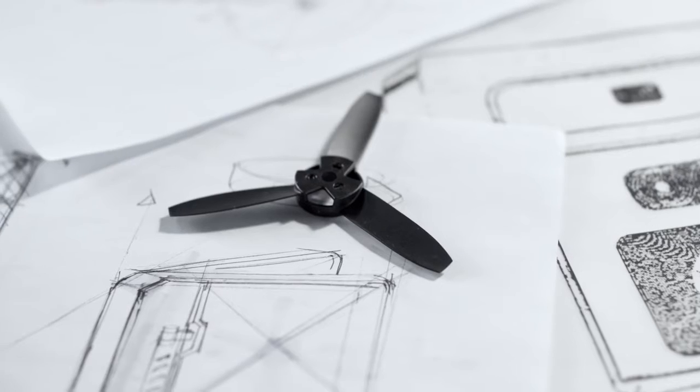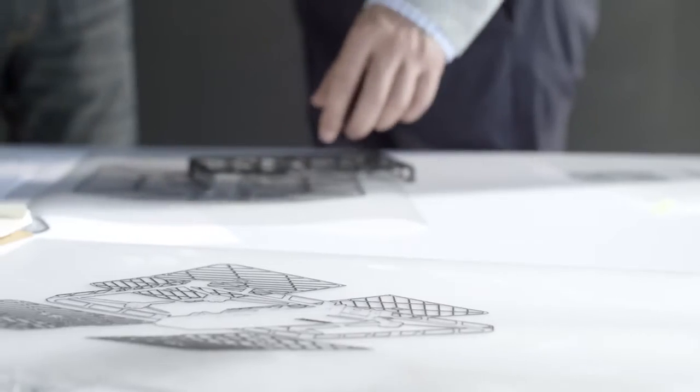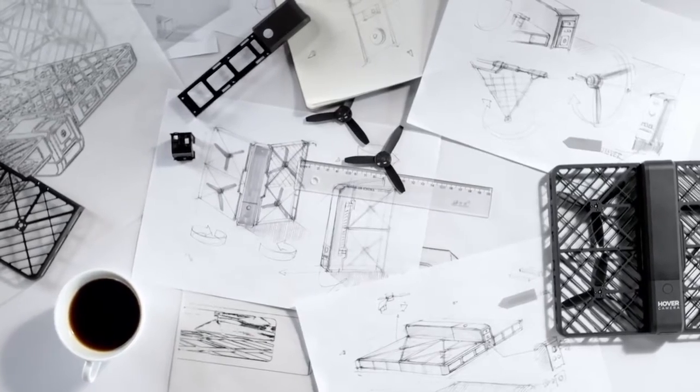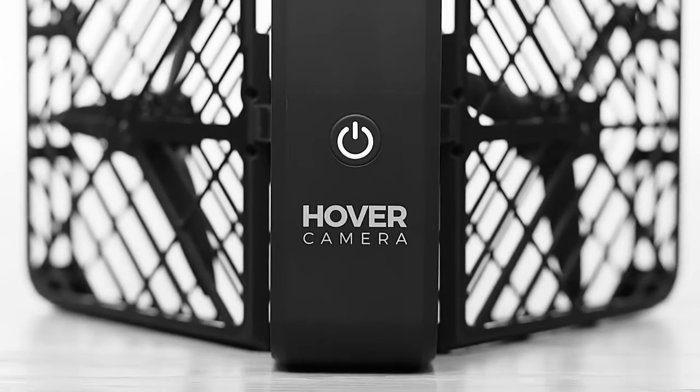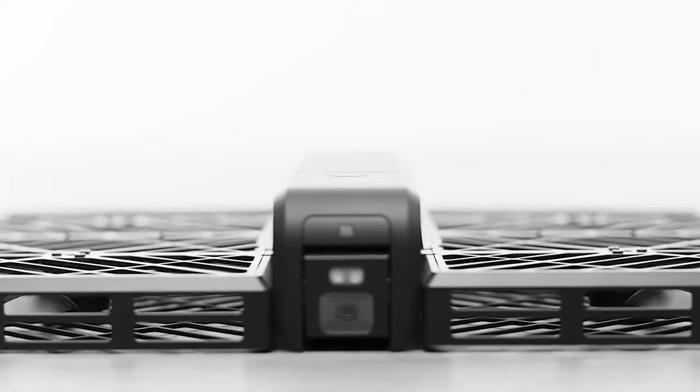We set out to pioneer the future of robotics. We've unlocked the power of advanced mobile processors that enable us to run cutting-edge AI algorithms. With this technology, we created Hover Camera, which allows anyone to capture photos and video from unique perspectives.